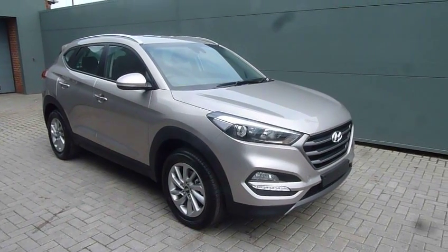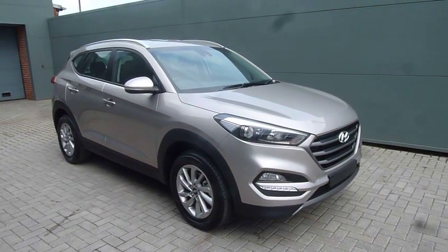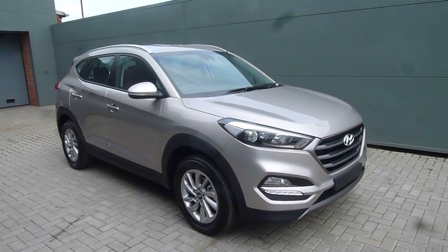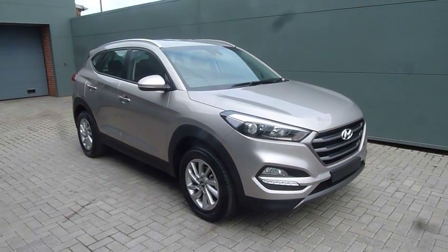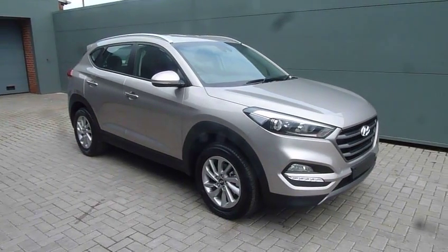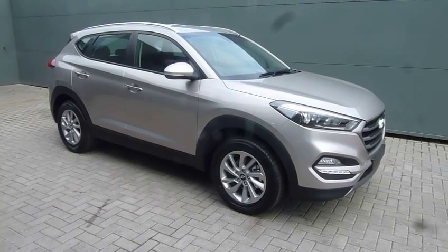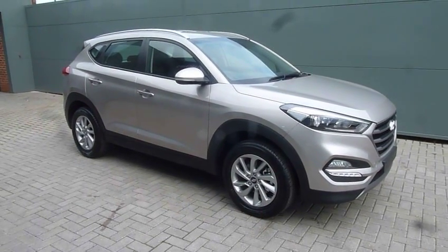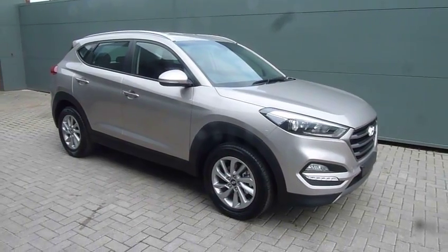Hi and welcome to JT Hughes Hyundai here at Shrewsbury. My name's Rob. I'm just going to take you around this pre-registered Hyundai Tucson. This is the 1.7 diesel SE NAB model. As you can see it looks absolutely stunning in the white sand metallic paint. It's a pre-registered model, registered to ourselves JT Hughes on a 16 plate with delivery miles, so a great saving for the next owner.